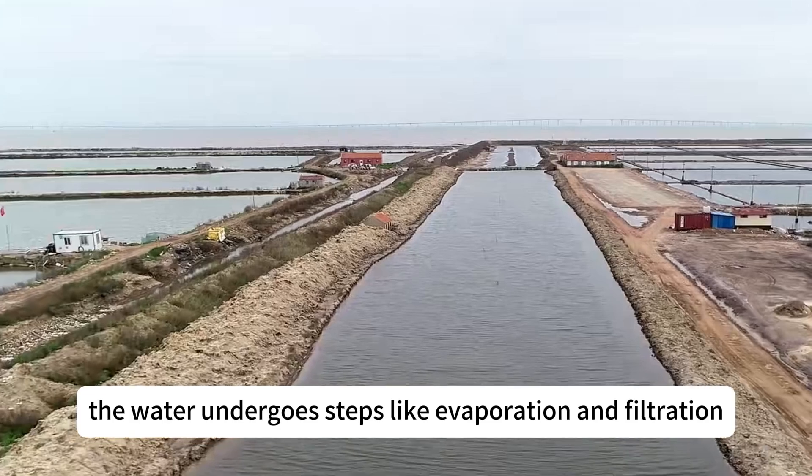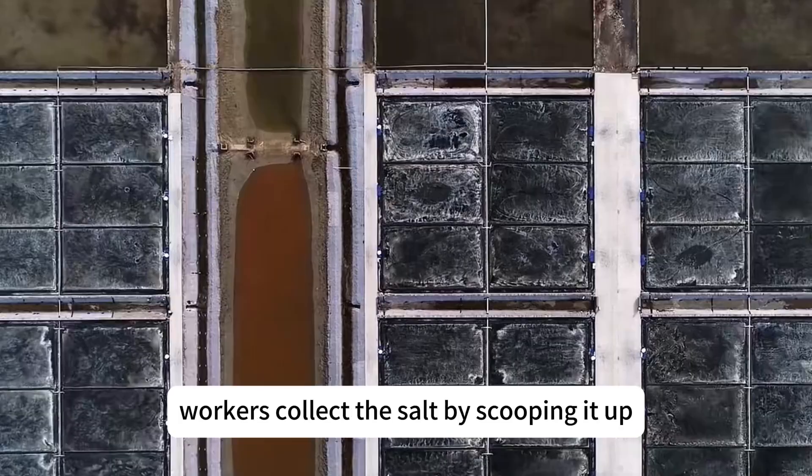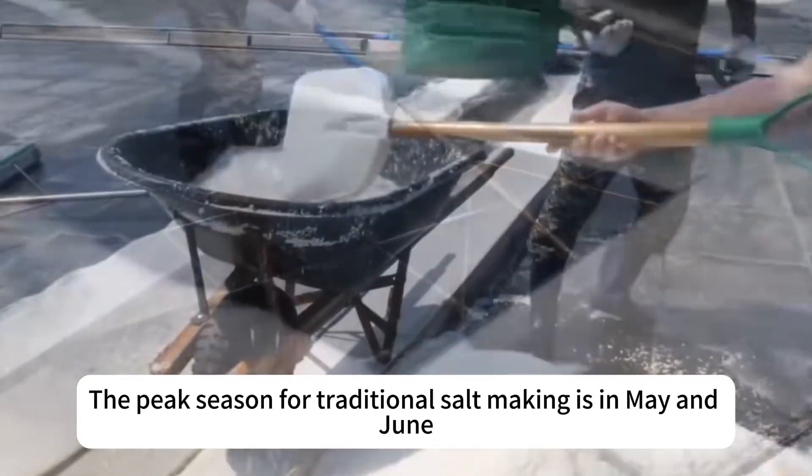Over the course of a month, the water undergoes steps like evaporation and filtration. Workers collect the salt by scooping it up. The peak season for traditional salt making is in May and June.